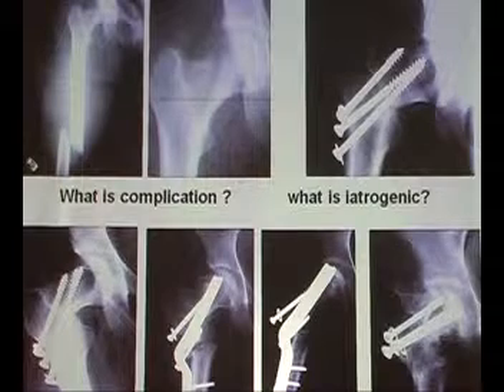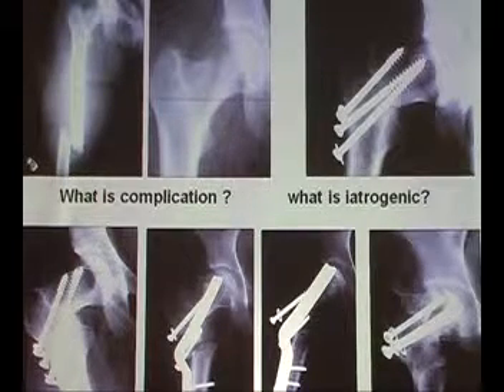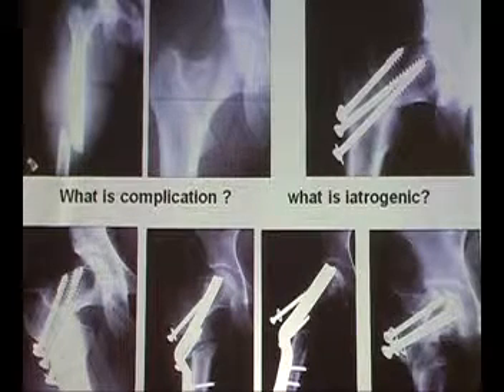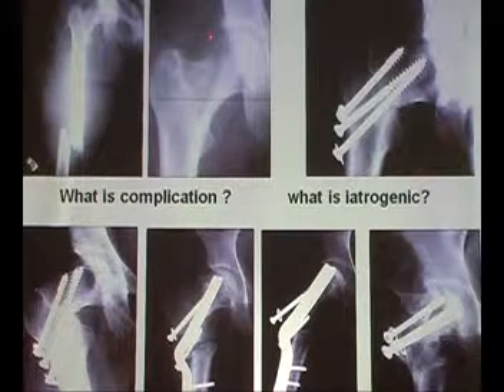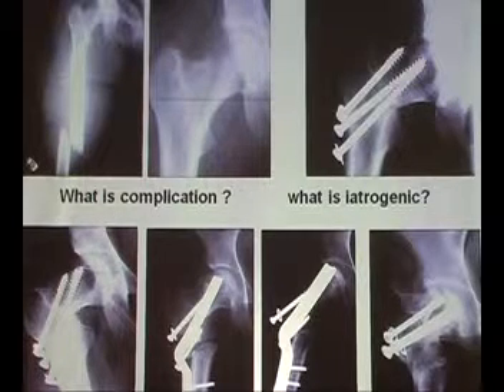It's very difficult because we want to protect each other a little bit. We cannot blame every orthopedic surgeon when he fails from time to time. But here it's clear — this fracture — obviously the surgeon did not realize the dynamics in this injury.